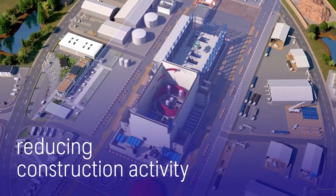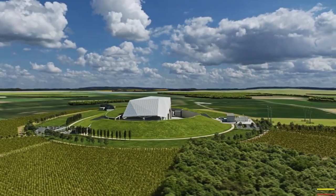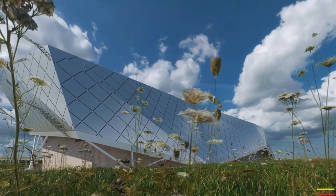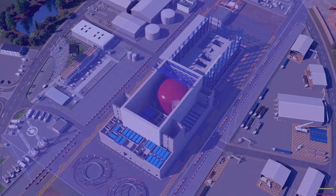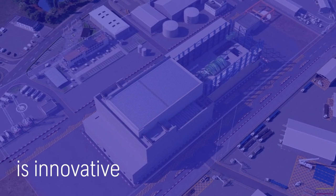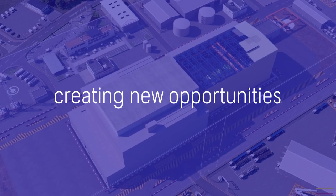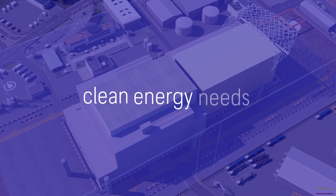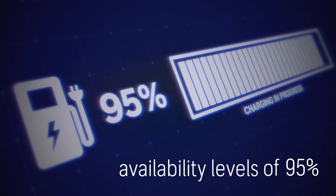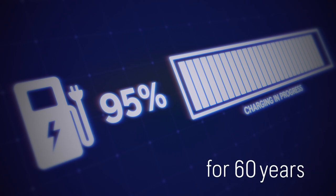This creates a fully integrated nuclear power plant and an architecturally beautiful structure. The Rolls-Royce SMR is scalable, versatile, and innovative. It can be deployed across a variety of applications, creating new opportunities to meet a range of clean energy needs, and is capable of operating at availability levels of 95%, 24 hours a day, seven days a week, for 60 years.